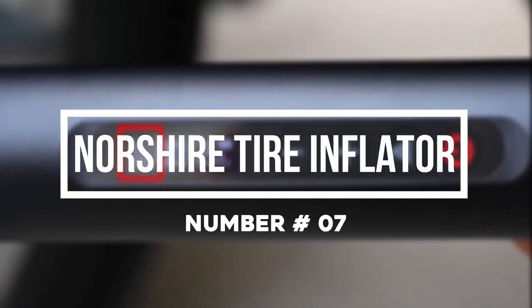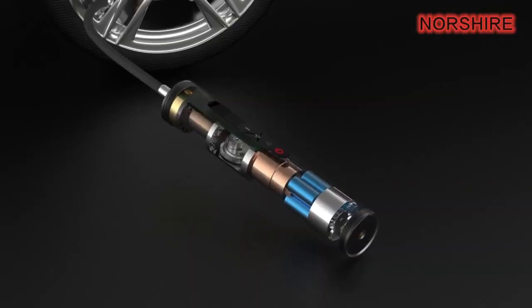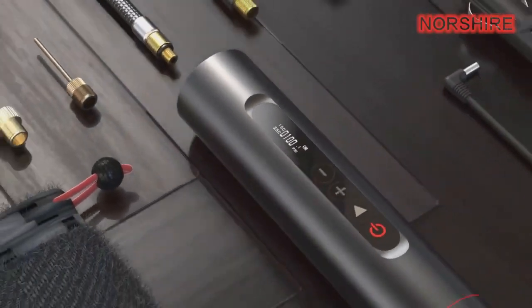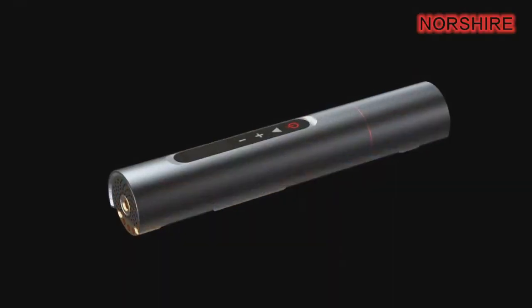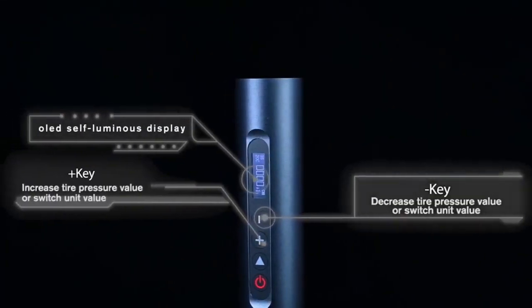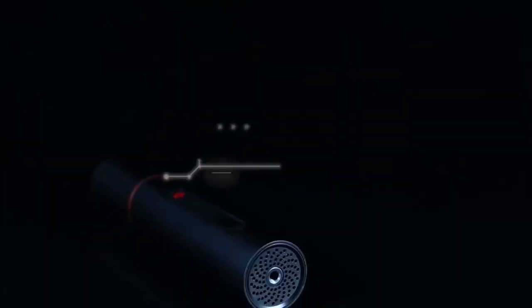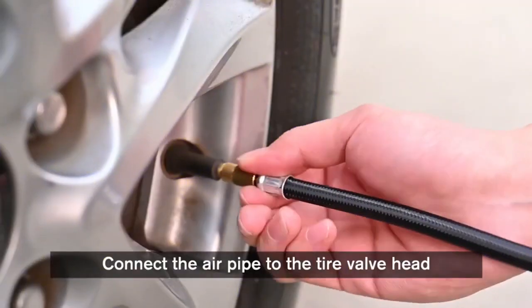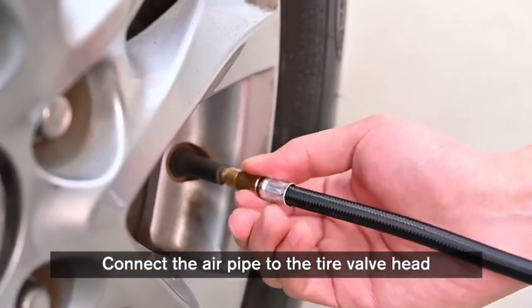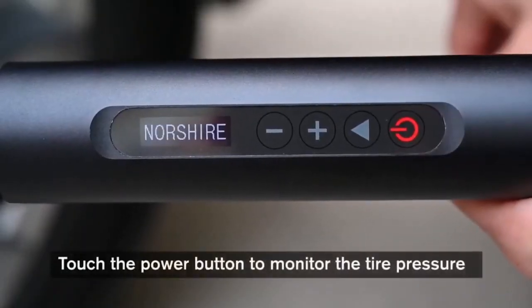Number 7: Northshire Tire Inflator. Northshire touts their portable tire inflator as the smallest and lightest in the world, and with its measurements of just under 9 inches tall and barely over 2 pounds, we'd be out of our minds to argue that. In any case it dies on you in a jam, you can simply plug it into your cigarette lighter or USB port for direct power. Inflating all kinds of tires, this will come in clutch whether you find yourself mountain biking or stuck on the side of the road with a flat.